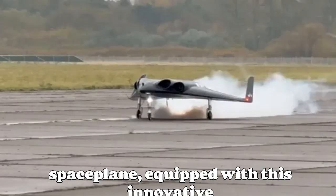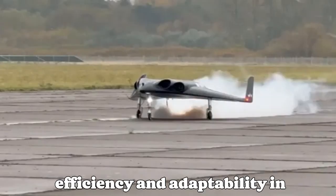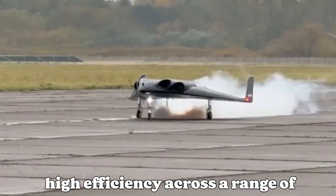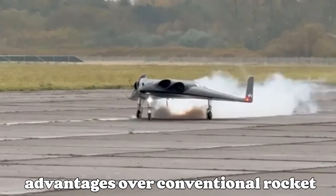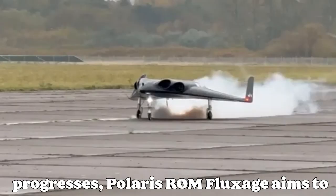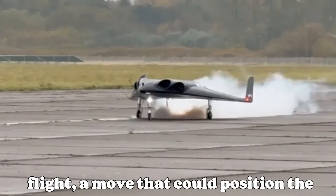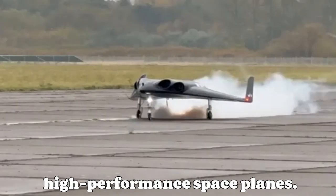The Mira-2 Spaceplane, equipped with this innovative propulsion system, reflects a focus on efficiency and adaptability in spaceflight operations. Aerospike engines are known for their potential to maintain high efficiency across a range of altitudes, offering significant advantages over conventional rocket engines. As the Mira-2 project progresses, Polaris Romfluxage aims to further validate the operational capabilities of the aerospike engine in flight, a move that could position the company as a key player in the development of versatile, high-performance spaceplanes.